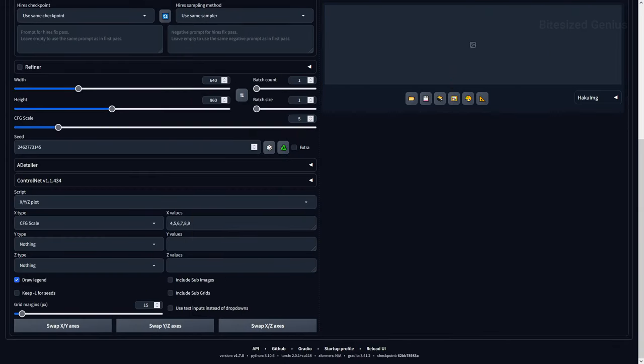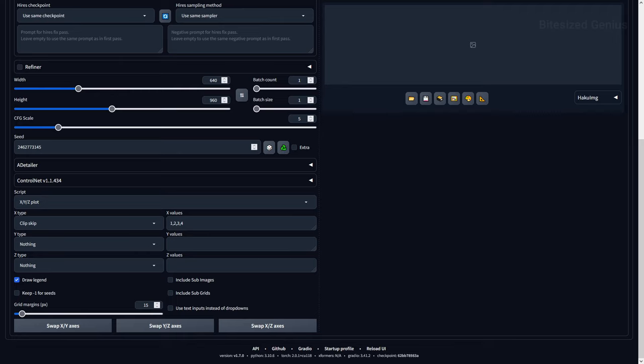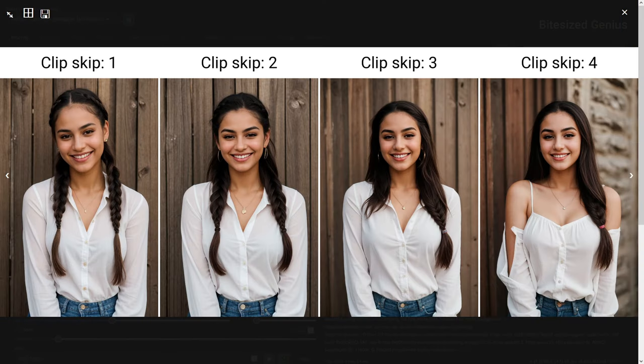On the CFG scale, which determines how closely the resulting image should adhere to the prompt, I tested values between 4 and 9, with 5 and 6 being popular within the example images. The image looks fine across CFG scales, but there was a slight increase in saturation and contrast at a higher scale, although nothing to be concerned about. Looking at the clip skip, which determines how literally our prompt is interpreted in the final image, I tested 1 to 4, and the first two provided the best results, being the most accurate to my prompt. Values of 3 and 4 were far less accurate, but there weren't any significant quality losses, so this is more a question of how much freedom Stable Diffusion has to interpret our prompt.